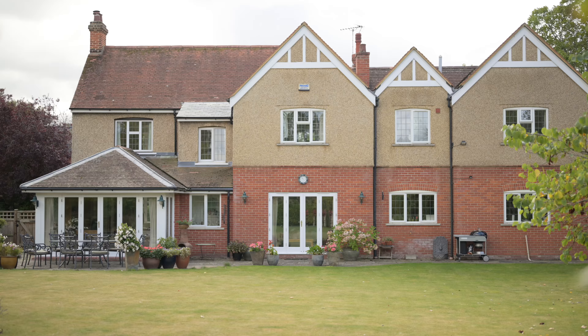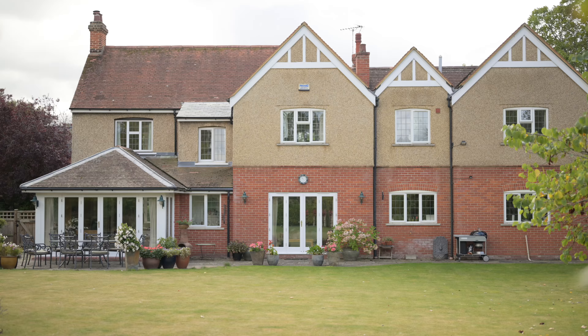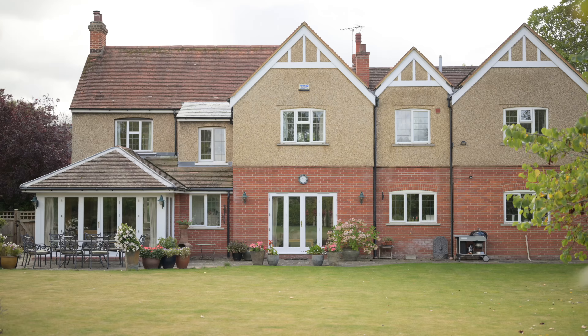Welcome to Ashwood here on Bidnam Turn, on a fantastic half-acre plot. We've got five bedrooms — can't wait to show you. Let's go and take a look.